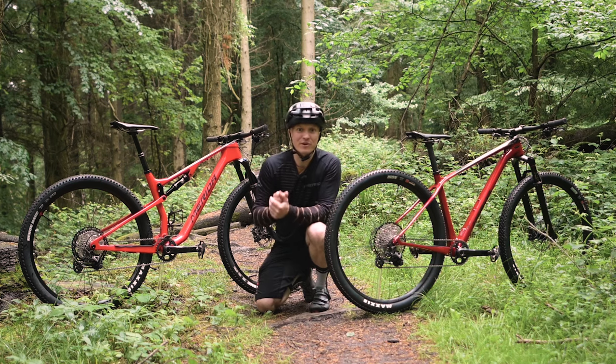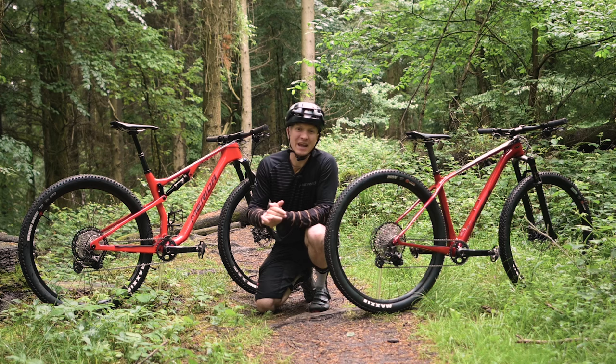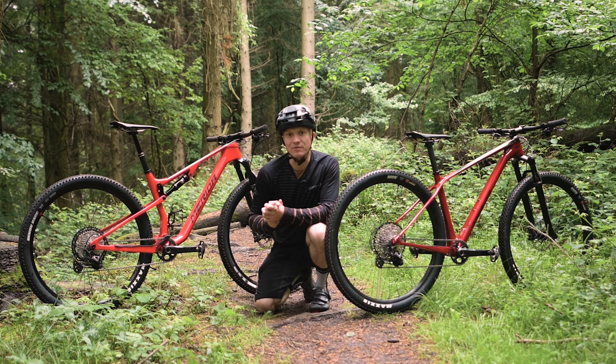Are you better off with a hardtail mountain bike or full suspension? That's a question that's been asked since the very early days of the sport, and whilst pretty much settled in the worlds of Enduro and downhill, in cross-country racing the question burns as bright as ever.